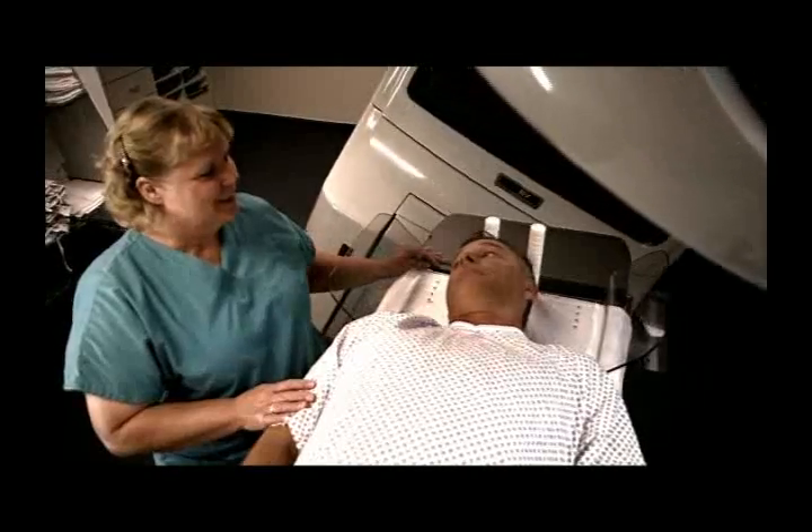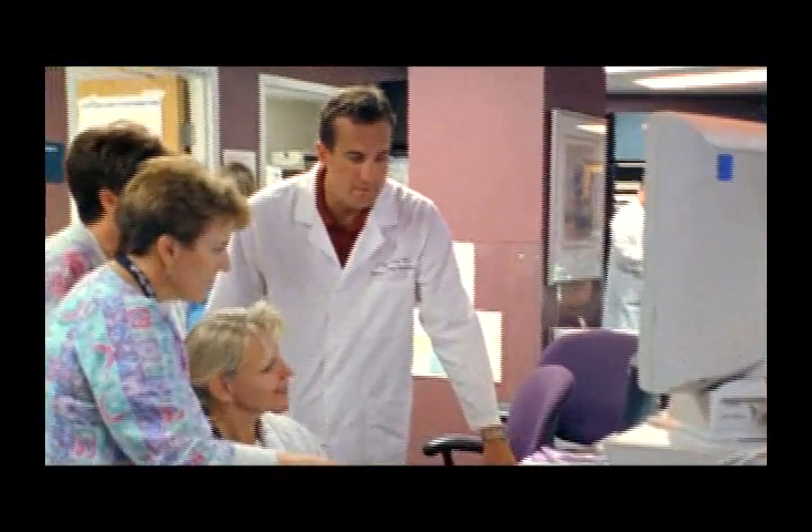It's a great place to work. Great people here. We have great technology. We provide a wonderful service for the community, for our patients. We'd love for you to be a part of our great team.